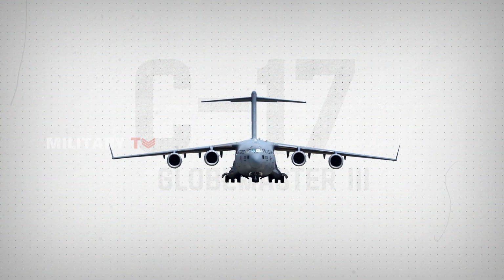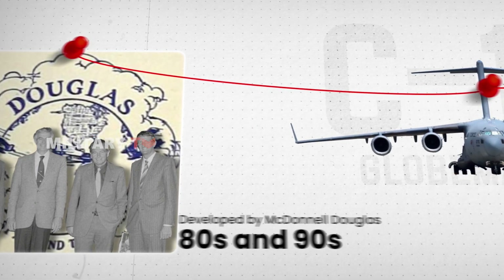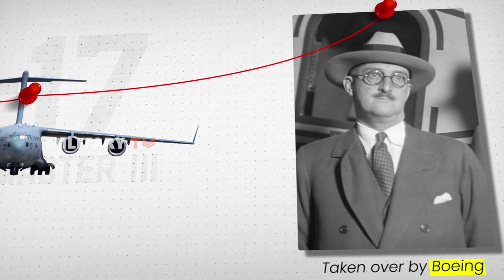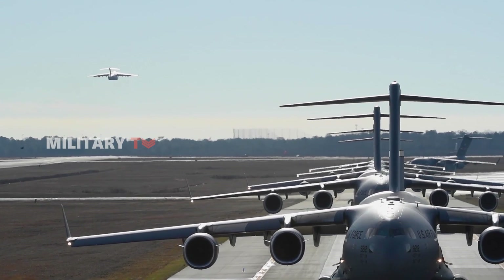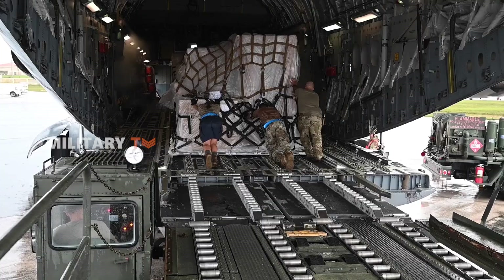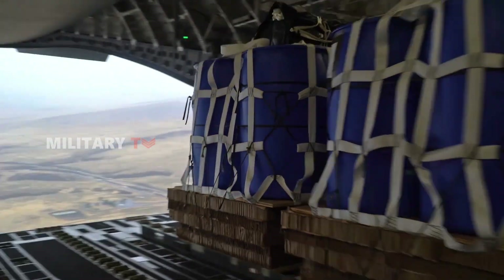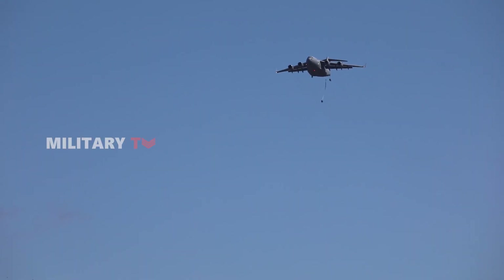This beast of a military transport aircraft was originally developed by McDonnell Douglas in the 80s and 90s and was later taken over by Boeing. Since then, it has become the go-to heavy lifter for the U.S. Air Force and is a cornerstone of their global operations. As the Air Force's primary strategic lift aircraft, the C-17 is designed to quickly transport troops, equipment, and supplies to any corner of the globe, whether delivering cargo to main operating bases or taking personnel directly into combat zones.